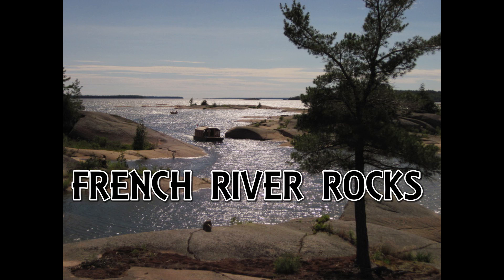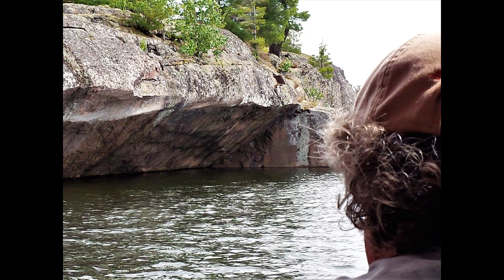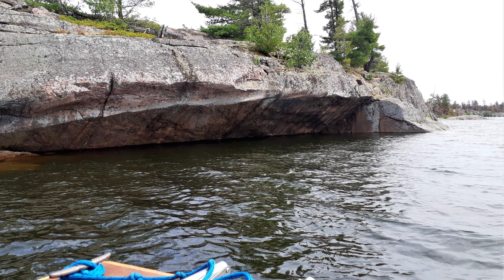The French River area was once under glaciers, so some of the rock formations are very interesting, some of them even looking like waves.